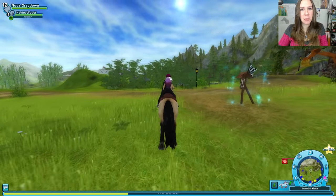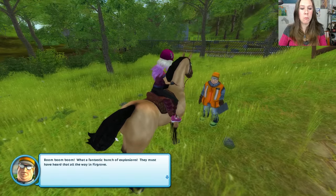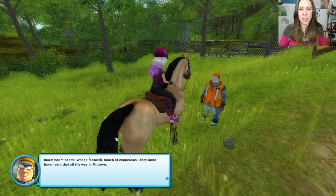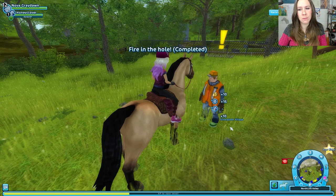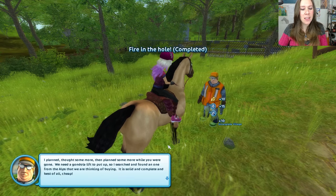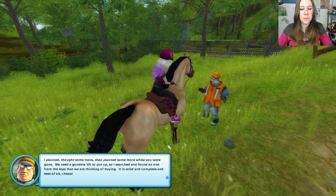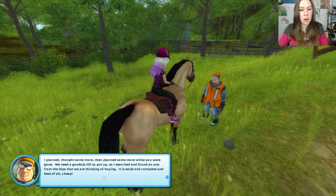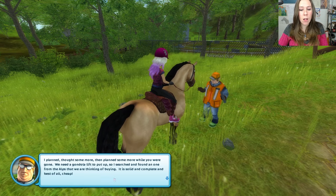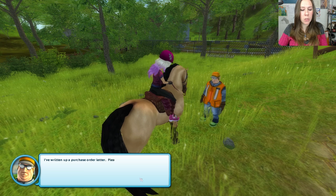What was he thinking, trusting us with dynamite? Boom boom boom boom! What a fantastic bunch of explosions — they must have heard that all the way in Firgrove. I planned, thought some more, then planned some more while you were gone. We need a gondola lift to put up, so I searched and found one from the Alps that we are thinking of buying. It is solid and complete and, best of all, cheap. I've written up a purchase order letter.